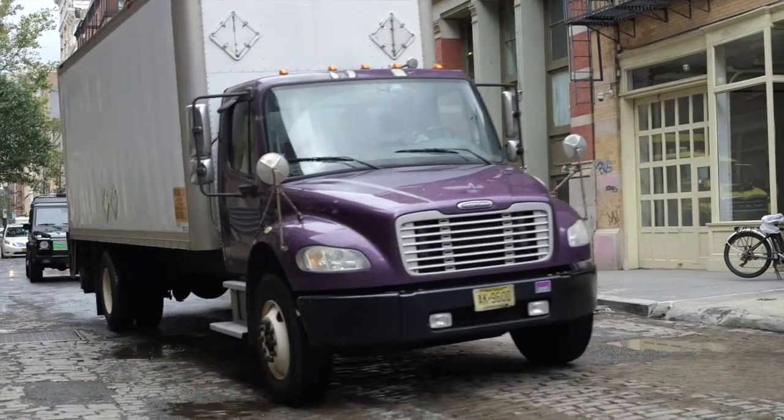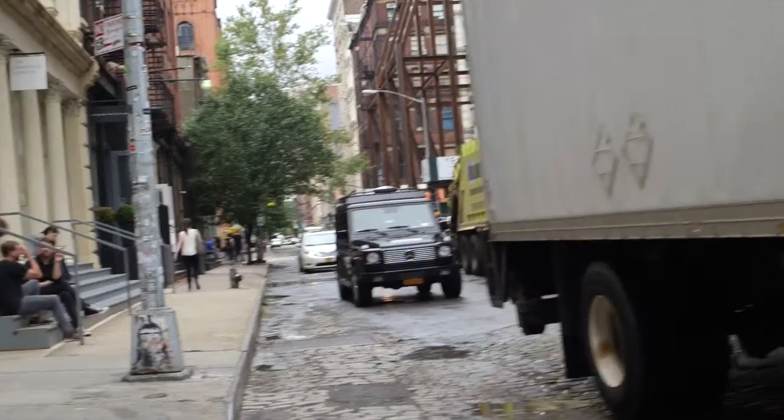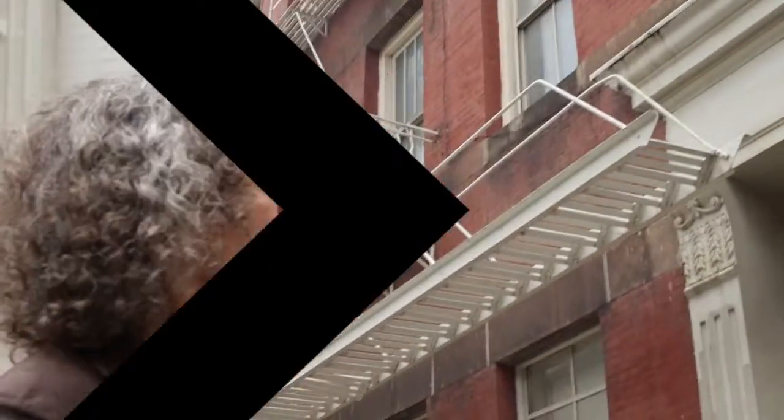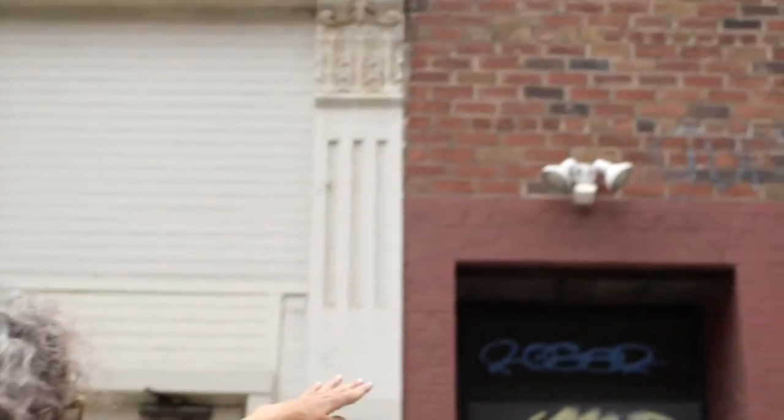Watch out for this purple truck. If Clay and Liz do the painting — and really they're the best people to do it — just the cost of the paint, the cost of the removal of the lights, and the new lights for underneath the recess, underneath the overhang, I think we could get away for under a thousand dollars.